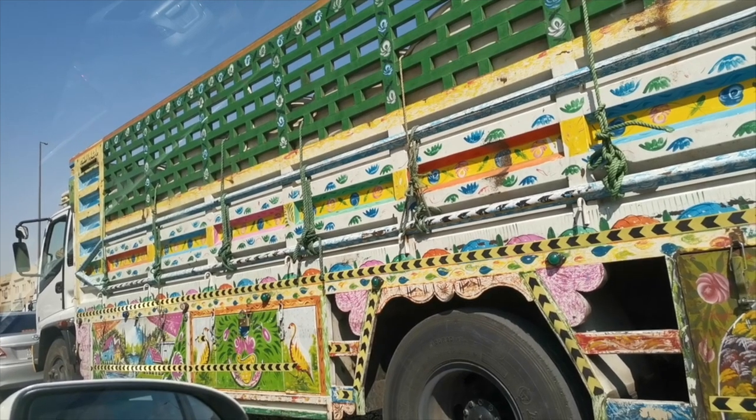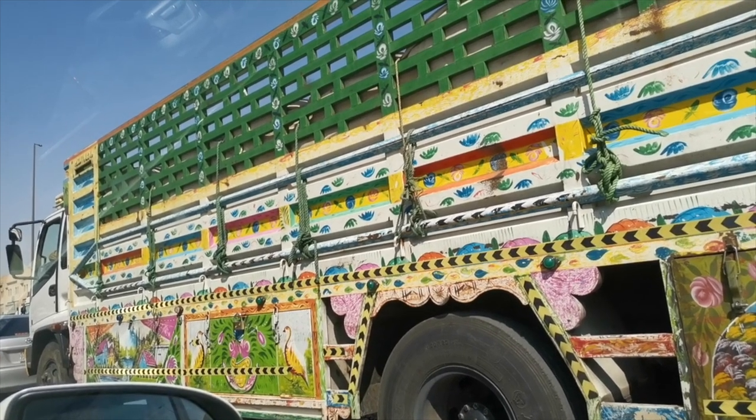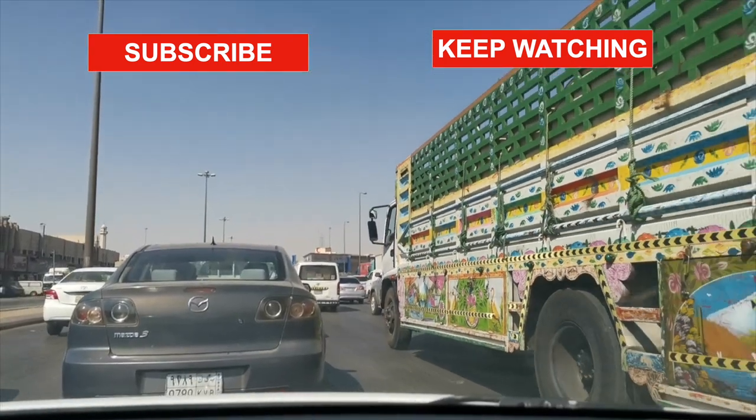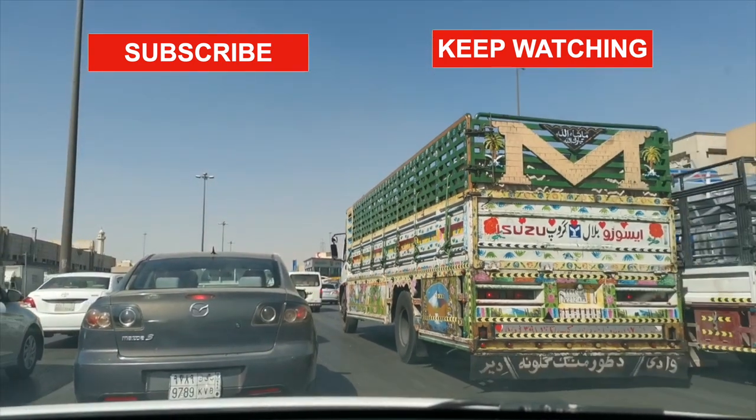This looks like a truck from Pakistan — very colorful.